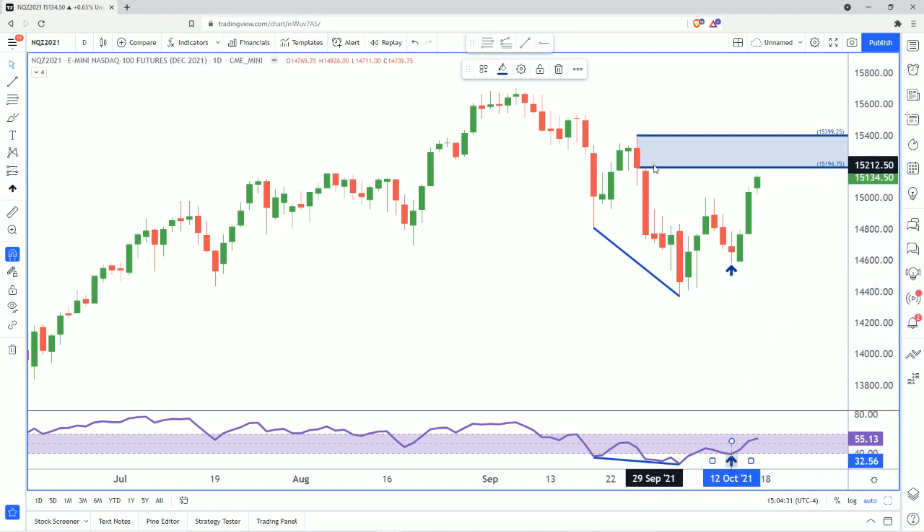So we're looking at an area of supply here — rally, base, base and drop — 15,194.75 to 15,399.25. That's going to give price a real hard time. Even though the S&P looks a lot more bullish and may move up, the NASDAQ looks a lot weaker and could cause some headaches if you're looking on the long side.